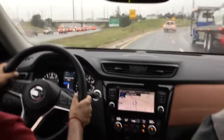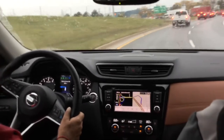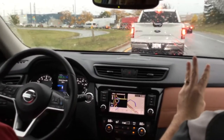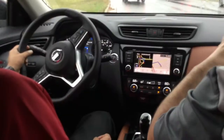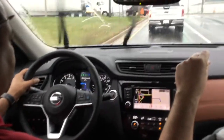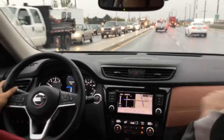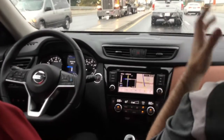So even though the steer assist isn't working, we've still got the intelligent cruise on. After the car comes to a stop for more than three seconds, a little pop-up comes up at the bottom of the screen and tells you to press resume to continue. When you have intelligent cruise control on and you make sharp turns like that, it automatically turns the system off.